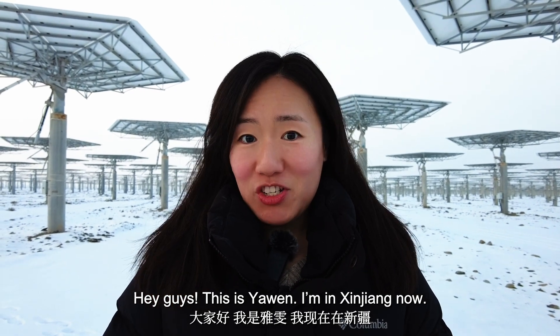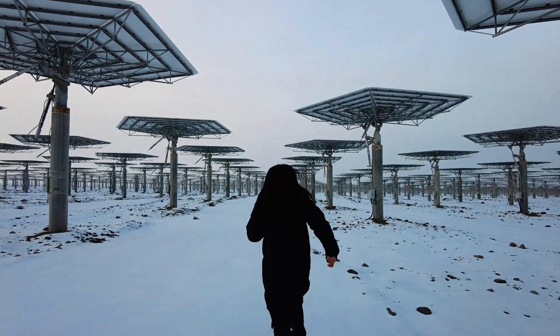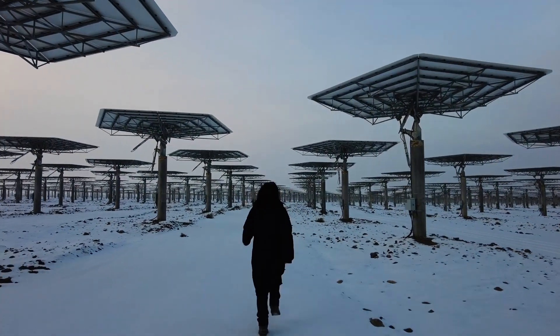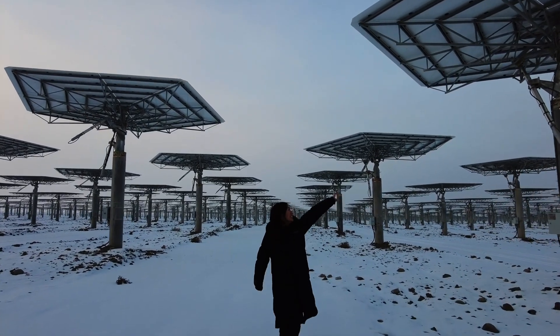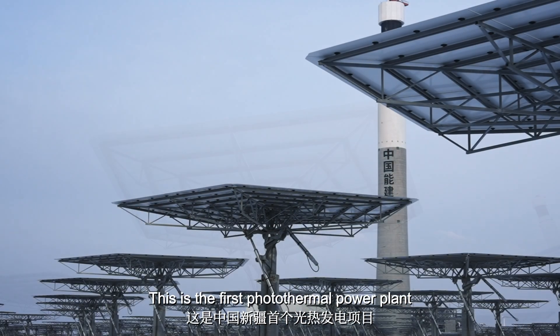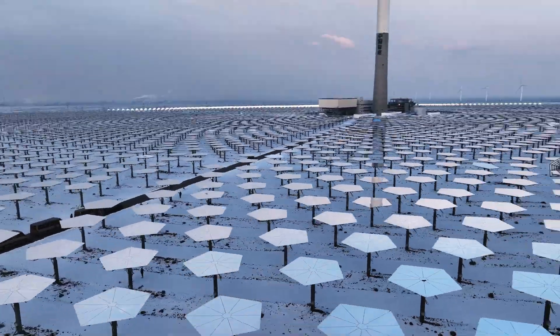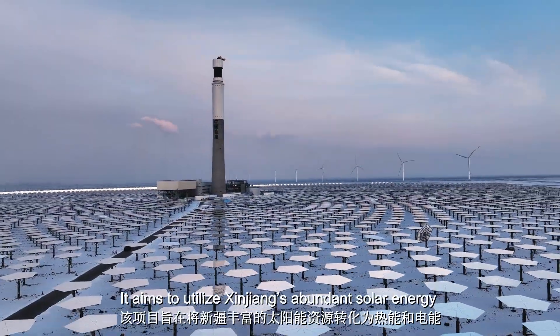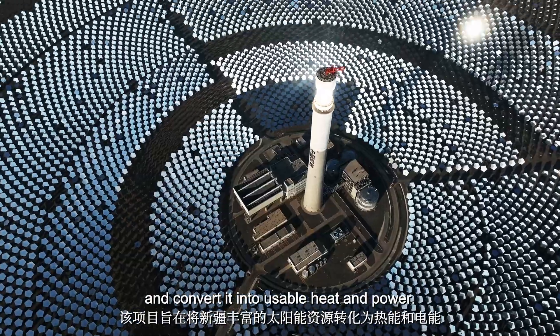Hey guys, this is Xiaoban. I'm in Xinjiang now — take a guess where I am. This is the first photothermal power plant in northwest China's Xinjiang. It aims to utilize Xinjiang's abundant solar energy and convert it into usable heat and power.